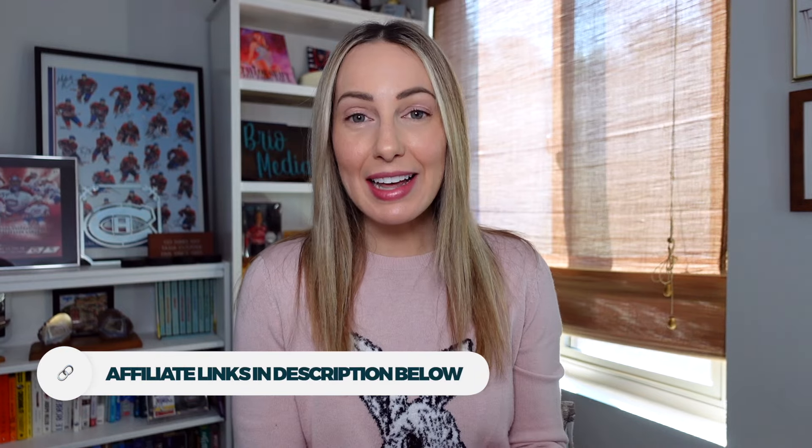Hey friends, I'm Tasia Custode and this video features the best travel tech 2024, and we're kicking things off today with what I think is the best travel adapter for international travel.